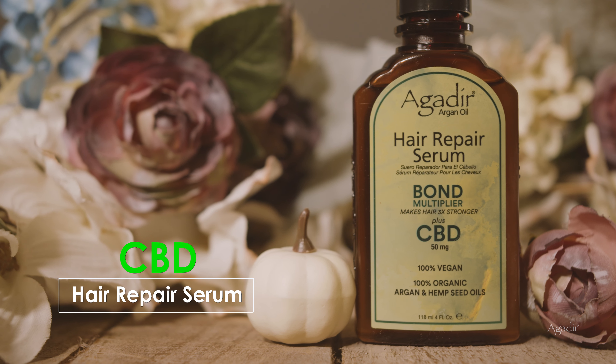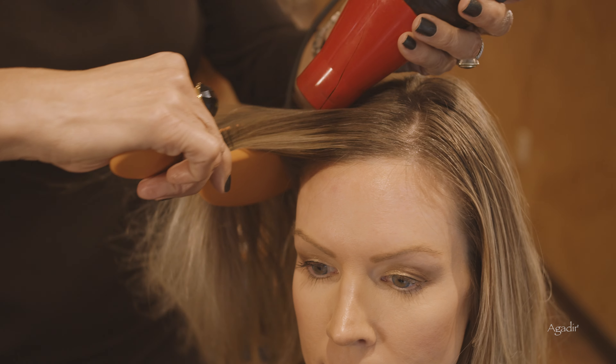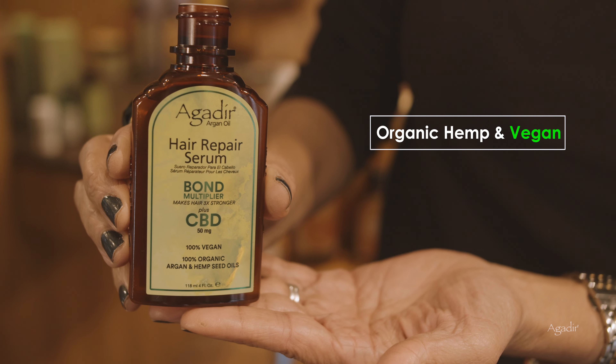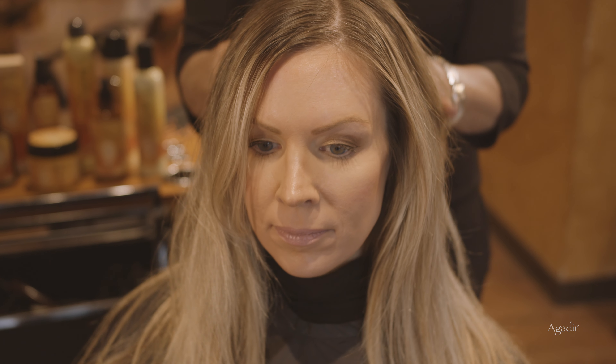After washing your hair, the Agadir CBD Hair Repair Serum is the perfect follow-up step. Infused with 50 mg of CBD, this product is 100% organic hemp and 100% vegan.